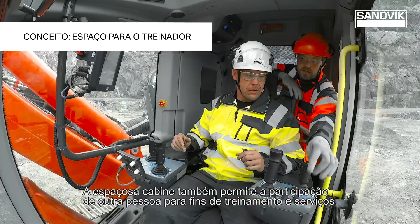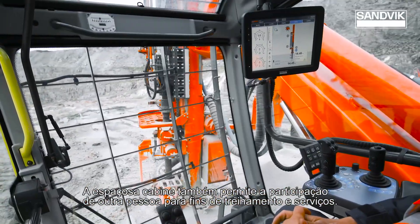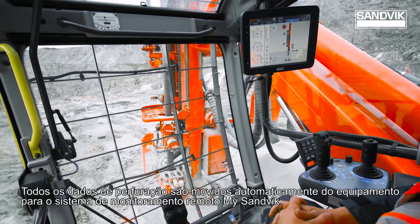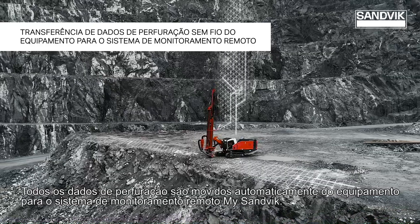The spacious cabin also allows for another person to attend for training and service purposes. All the drilling data moves automatically from the rig to my Sandvik monitoring system.